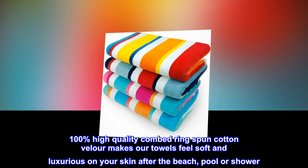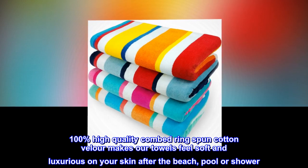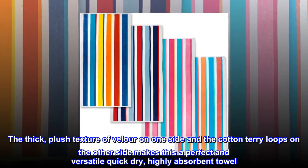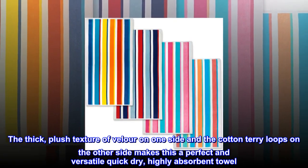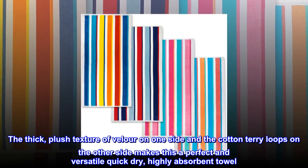100% high quality combed ring spun cotton velour makes our towels feel soft and luxurious on your skin after the beach, pool or shower. The thick, plush texture of velour on one side and the cotton terry loops on the other side makes this a perfect and versatile quick dry, highly absorbent towel.